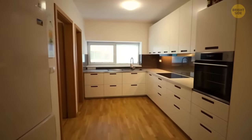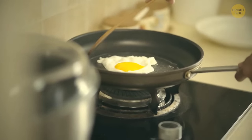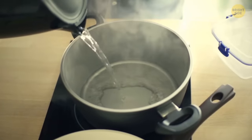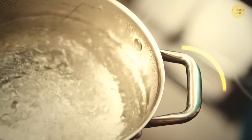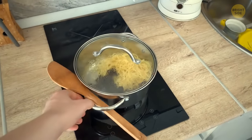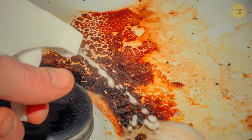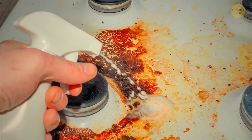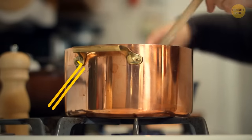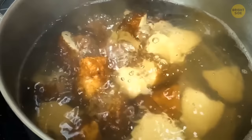There's a hidden secret in pan handles. They have holes in them — and as it turns out, these holes were designed to hold the spoon you're using for cooking. Instead of dripping sauce all over the stove, you can place the spoon in the hole and let it drip the sauce directly back into the pan.